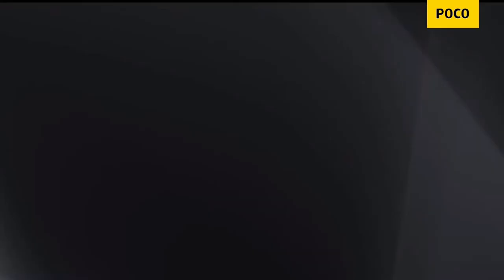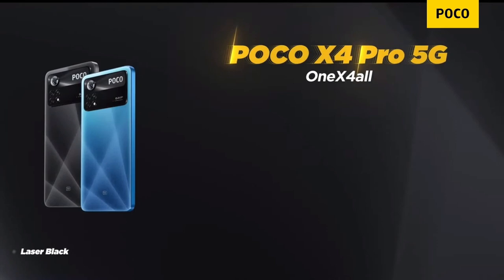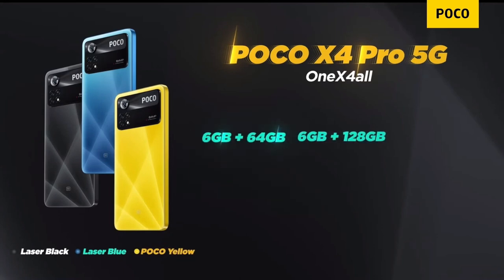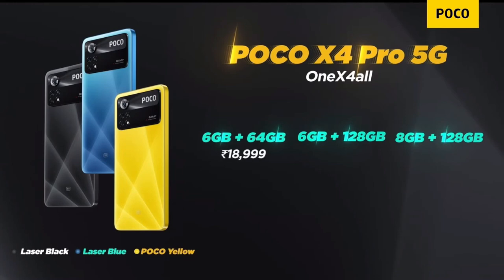The X4 Pro will be available in three colors: Laser Black, Laser Blue, and of course POCO Yellow. We will also have three memory variants: 6GB+64GB, 6GB+128GB, and 8GB+128GB. The 6GB+64GB will be available at ₹18,999, the 6GB+128GB at ₹19,999, and the 8GB+128GB at ₹21,999.